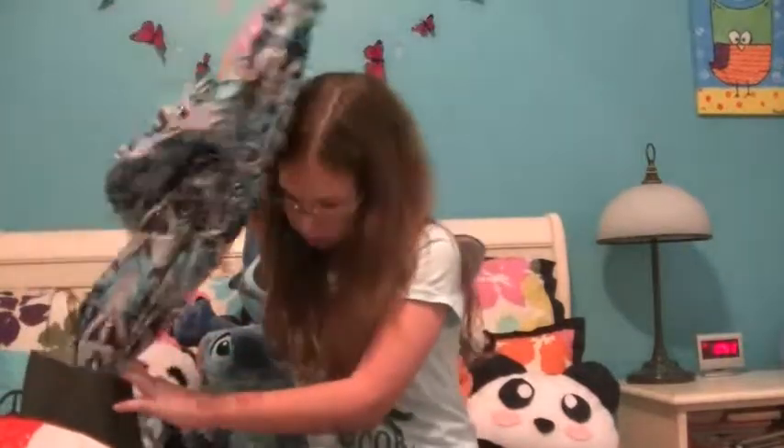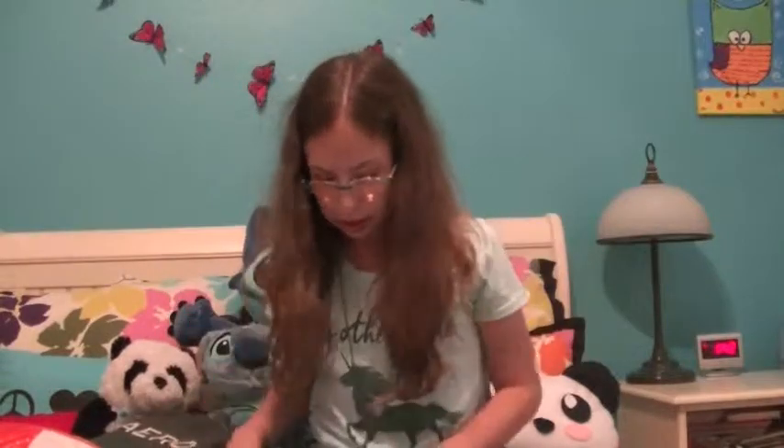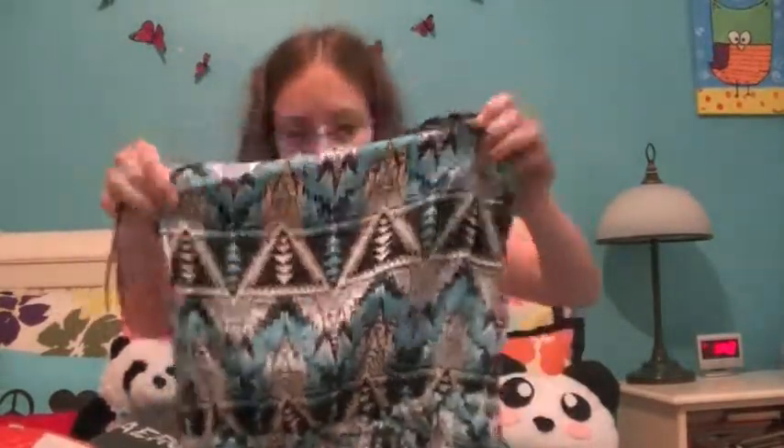And then from Aeropostale I got this really, really cute romper. It's from the Bethany Moda collection and it's so cute. It's such a great fabric and I love the tribal print.